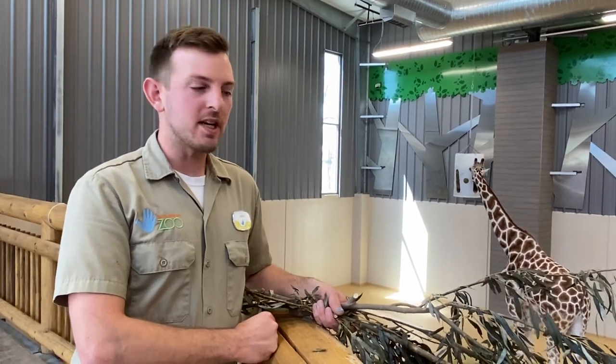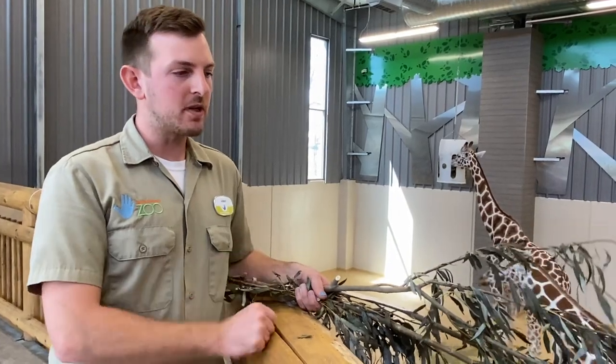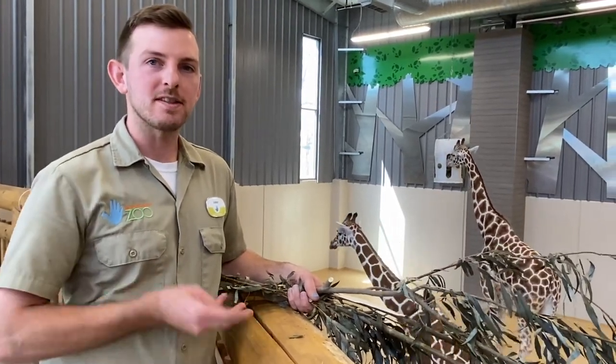Thanks for tuning in to my Keeper Corner here with the giraffes at Lincoln Children's Zoo. Don't forget about the activity down in the comments, and we can't wait to see you again when the zoo reopens. See you guys!